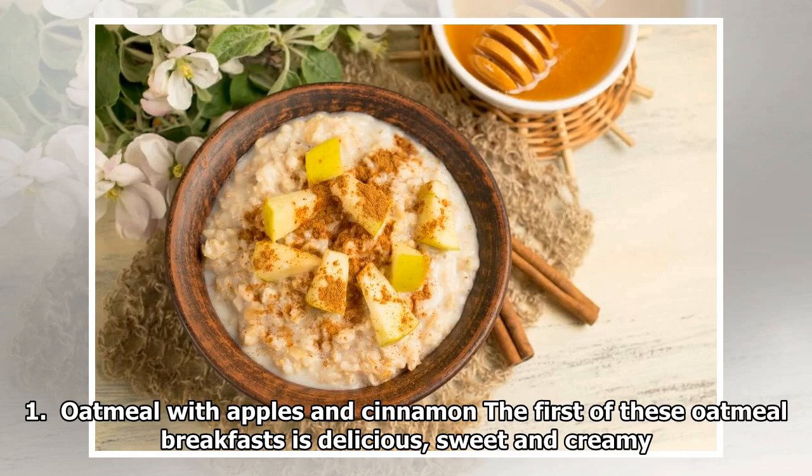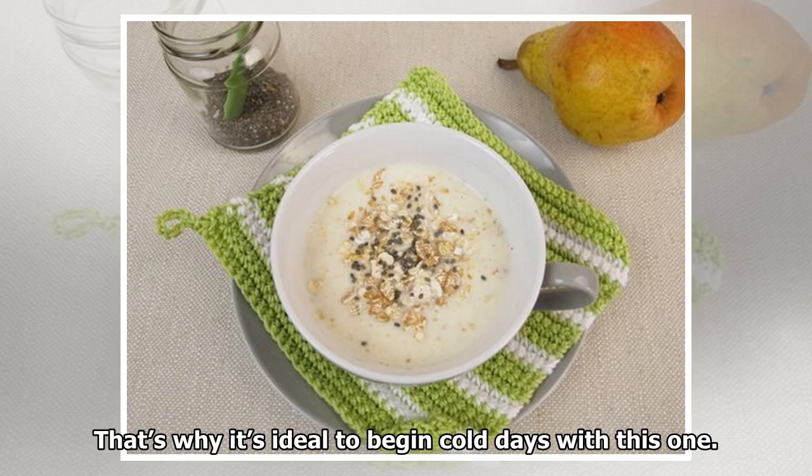Oatmeal with apples and cinnamon: The first of these oatmeal breakfasts is delicious, sweet and creamy. That's why it's ideal to begin cold days with this one.